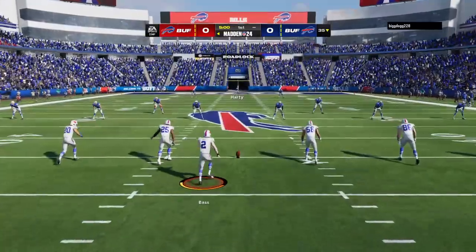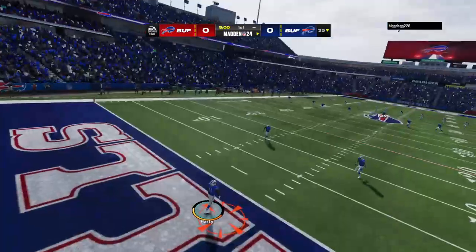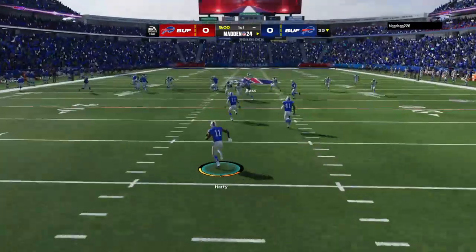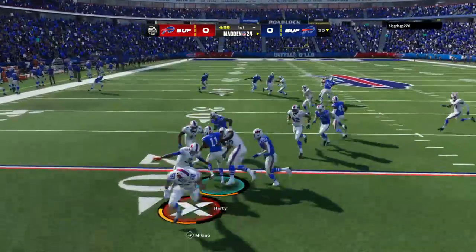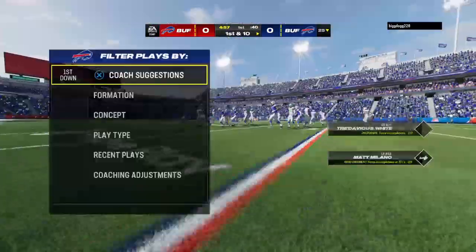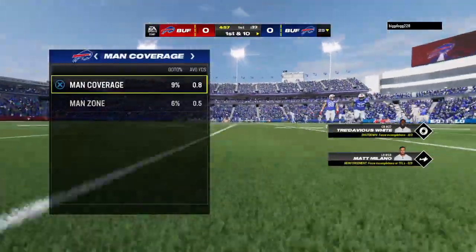We are underway in Buffalo. From the end zone, Deontay Hardy will bring it out. They'll get him down right at the 25-yard line, so the same result had he opted for the touchback.